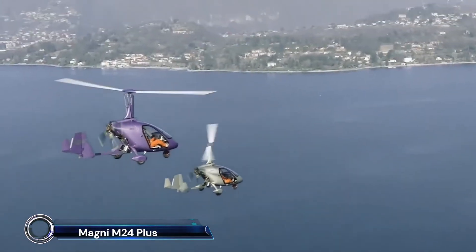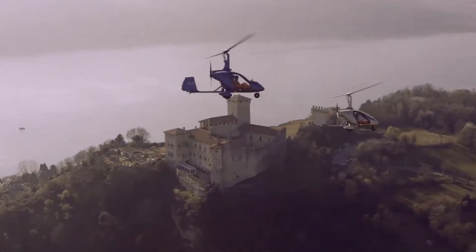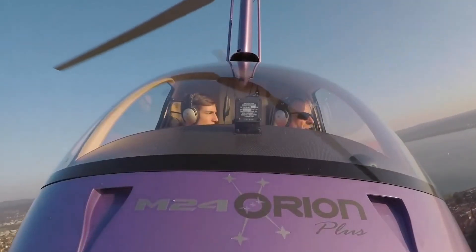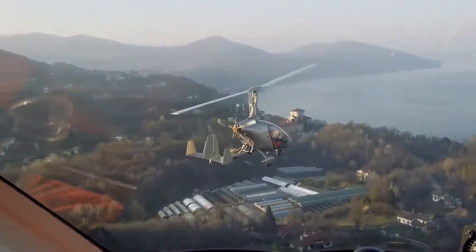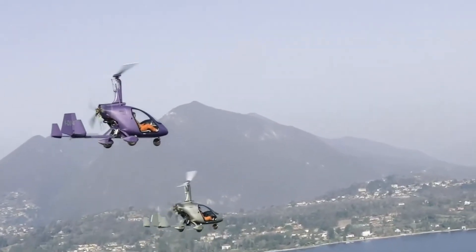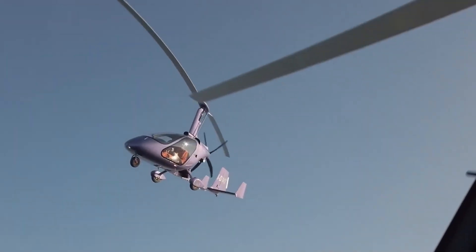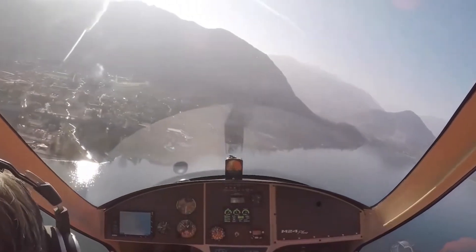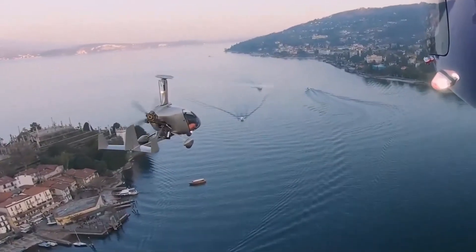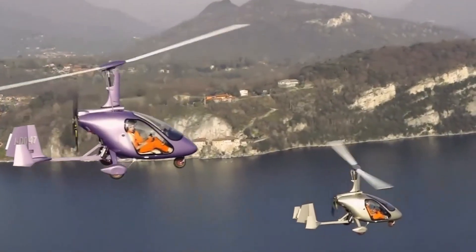Introducing the Magnium-24 Plus, an exceptional compact camera designed to elevate your photography and videography experience with its 24-megapixel sensor, providing stunning clarity and vivid colors in every shot. Equipped with advanced autofocus technology, the Magnium-24 Plus ensures you never miss a moment, capturing fast-moving subjects with precision and ease. Its lightweight and durable build makes it perfect for on-the-go adventures, while the intuitive interface allows both beginners and seasoned photographers to effortlessly navigate its features.